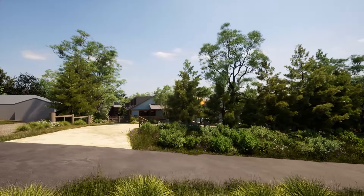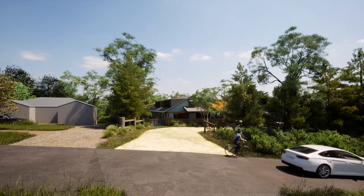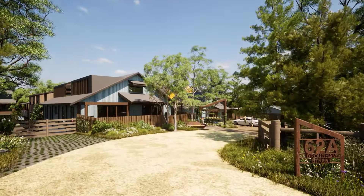As one approaches 62A Brougham Street from the northwest heading northeast, you are presented with a heavily landscaped verge and screened arrival car park with native shrubs and canopy trees. The streetscape remains as per the existing character at 64 and 66 Brougham Street due to the sloped topography.